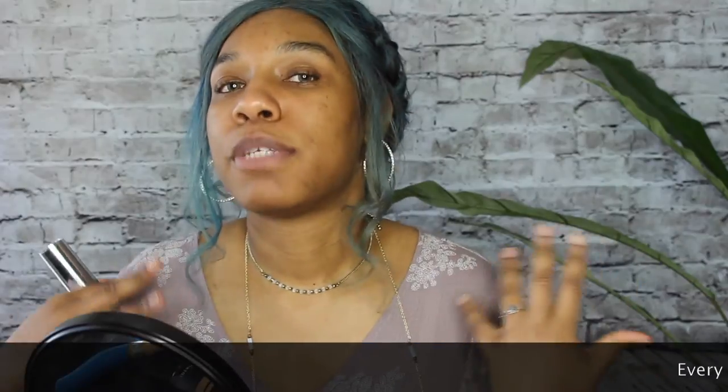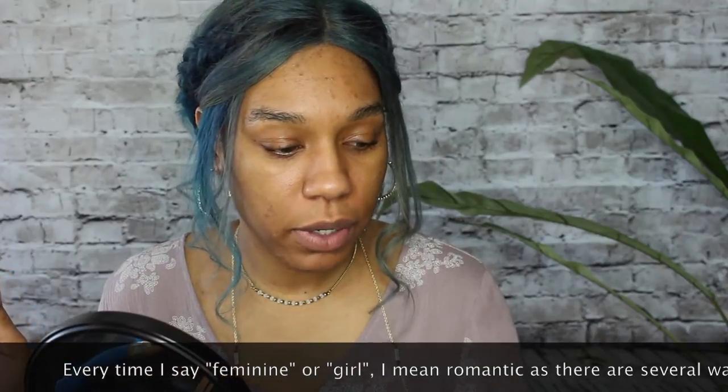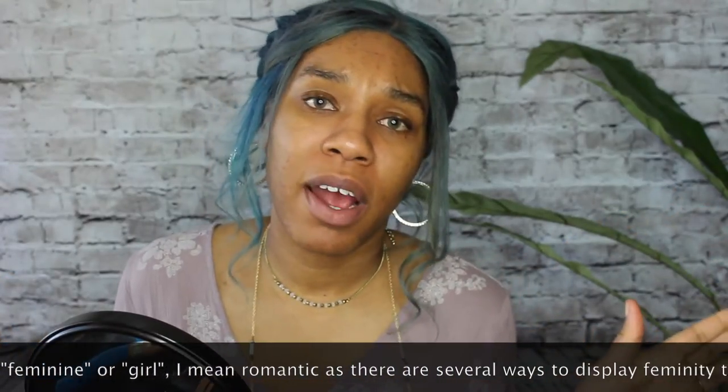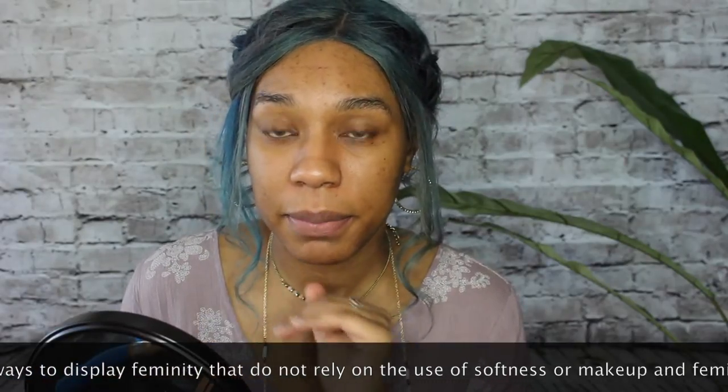I want to do some sort of soft feminine springtime makeup look, a little bit more glam than what I normally go for. If I forget to mention a product it will be in the description box below, but I'll try to mention everything as I'm using it.